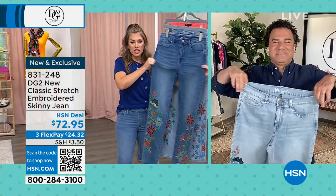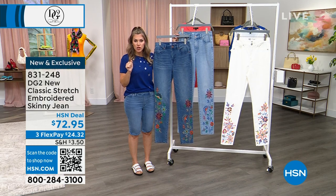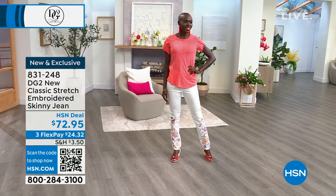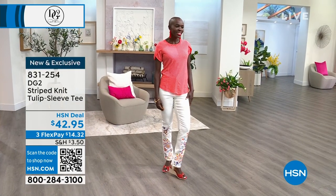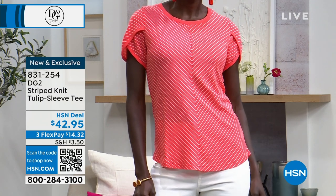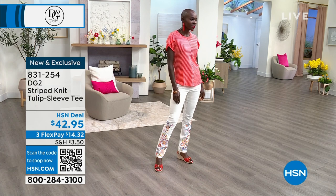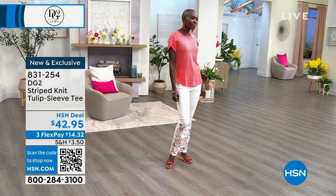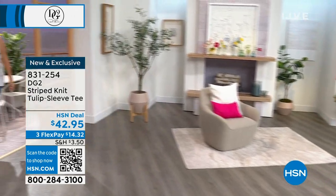Only here at HSN — you can choose the mid-tone, chambray, or beautiful ivory. Diana, an extra small, is wearing it in size four tall. Choose petite, average, or tall lengths. Go true to size on this one. We do have tops — Diana's striped knit tulip sleeve top is also available, item 831-254. It's $14.32 to get it home, available in coral, navy, and sunflower yellow. Go true to size on the tulip sleeve tee.